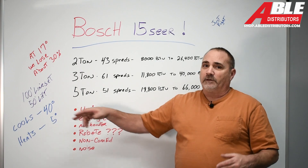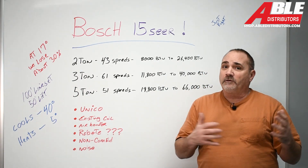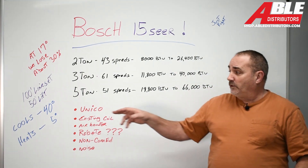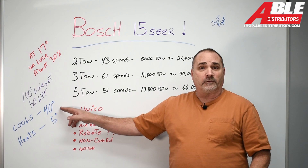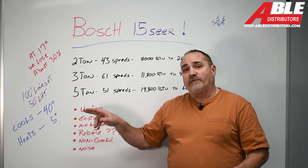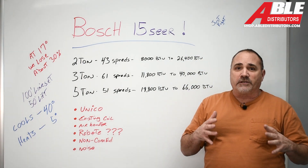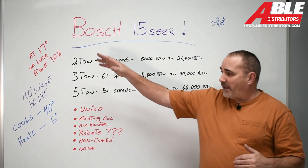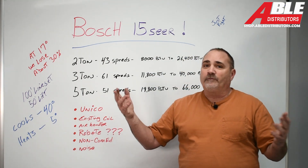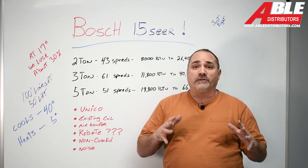It cools down to 40 degrees. Why is that important? It's not good for computer rooms — computer rooms are going to need to be cooled even if it's 30 out, and this will not turn on the AC below 40 degrees, so keep that in mind. This unit will heat down to 5 degrees. I'm not saying to use this as your only source of heat — it's going to diminish capacity as we get down below 17. It'll heat down to 5, but we're in Chicago and we know we're going to get lower than that. This is not your only source of heat.